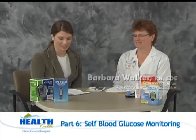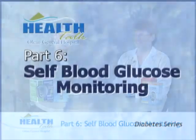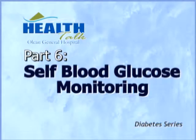Hello and welcome to Health Talk. With us today is Barbara Walker, a registered nurse and certified diabetes educator. Today we're going to be talking about self-blood glucose monitoring. In a previous segment on diabetes management, it was mentioned that testing blood glucose is a step for controlling diabetes.